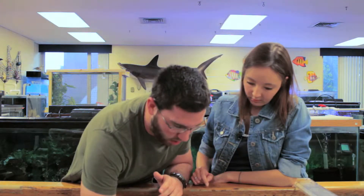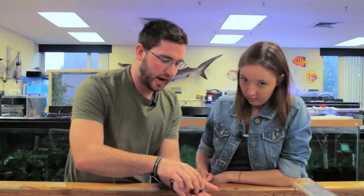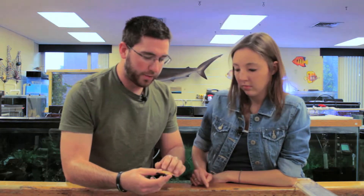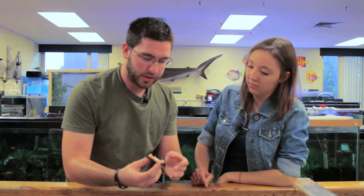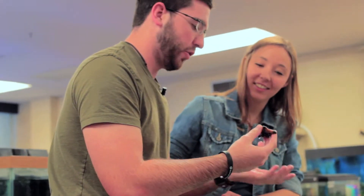The other animals we have in here are starfish. These are also echinoderms, and the cool thing about them is they have a water vascular system — they have no blood. They use water pressure to move their body parts. They can also eject their stomach out through their mouth and digest their food externally.